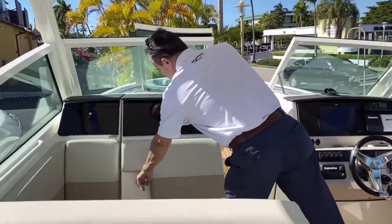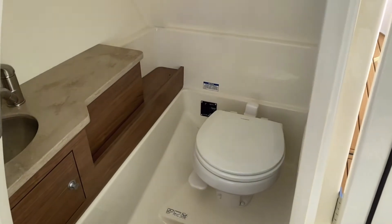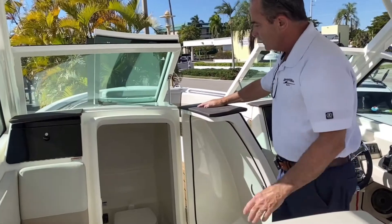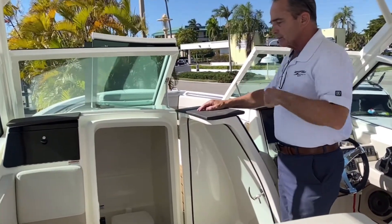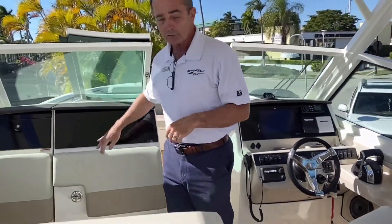Then the head. We've got the VacuFlush head, which is top of the line as far as heads go. And then you've got a faucet in there with a pull-out spray, so you can rinse yourself off and clean the salt and suntan lotion if you want to go to a restaurant.